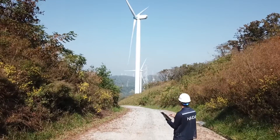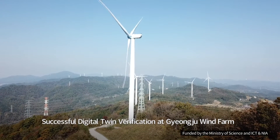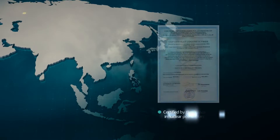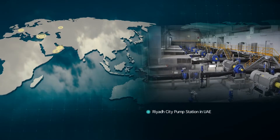Our celebrated technology, recognized as a leader in digital twin applications, has triumphed in Korea's first wind turbine digital twin verification. NADA's cutting-edge technology harnesses the power of industrial AI too.